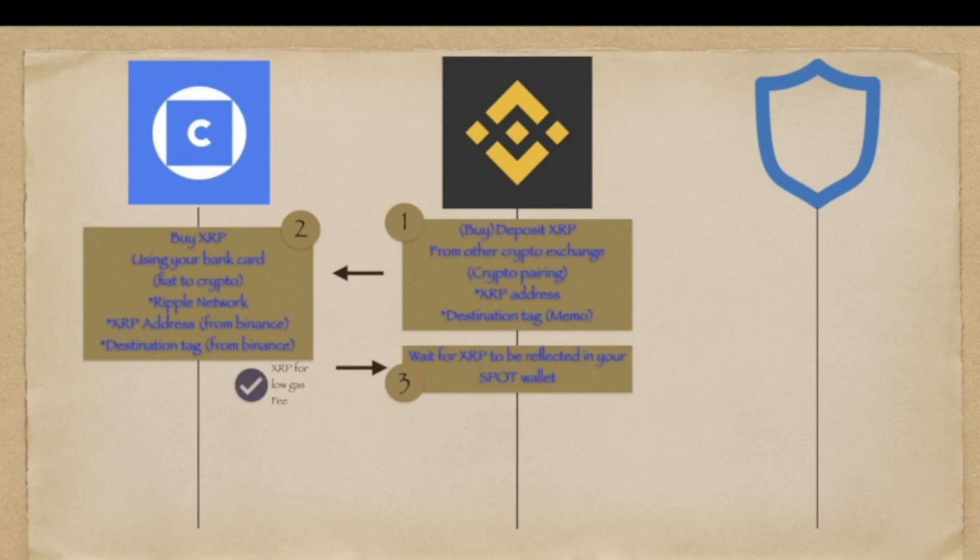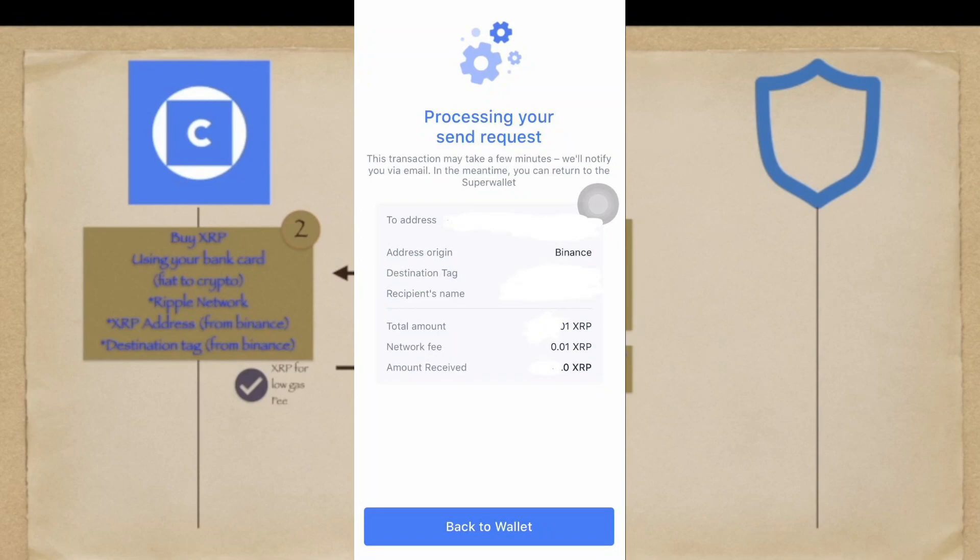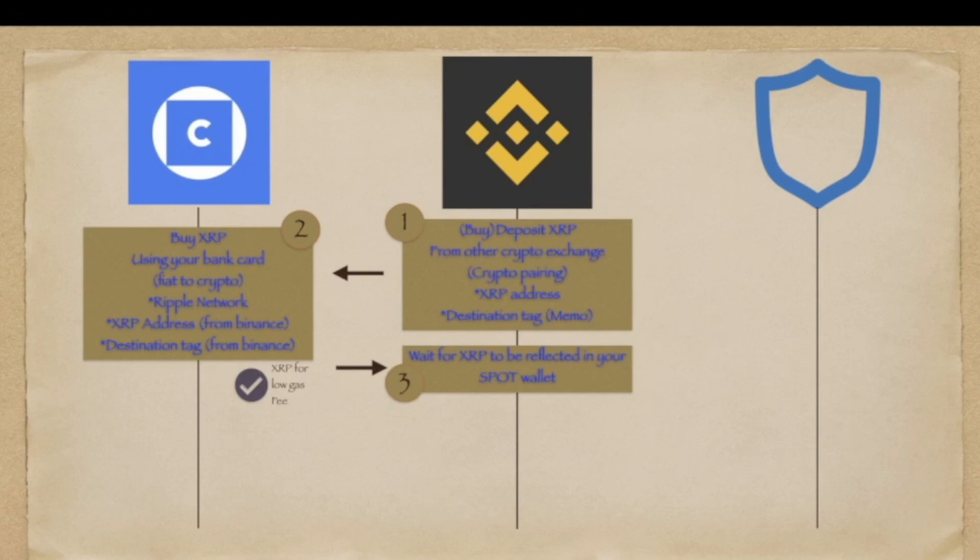Make sure to choose the Ripple network and paste the XRP address and destination tag that is coming from Binance. Then you send your XRP to Binance and you have to wait for the coin to be reflected in your Spot wallet. In the past, this was happening immediately. However, now, maybe because of some network performance or network loading issues, this is taking a while. My first transaction cost me around 4 hours of waiting time before my XRP got reflected from CoinHako to Binance.